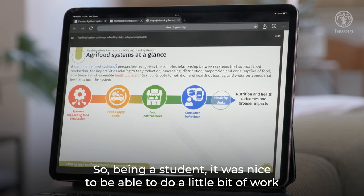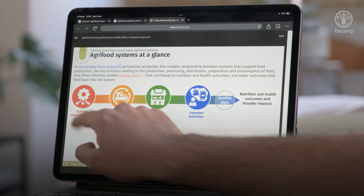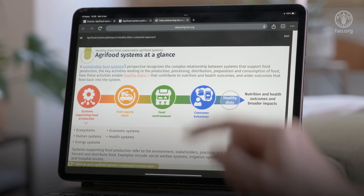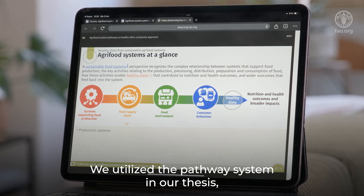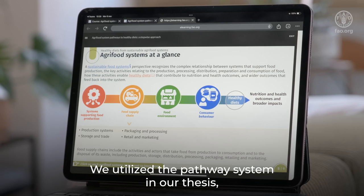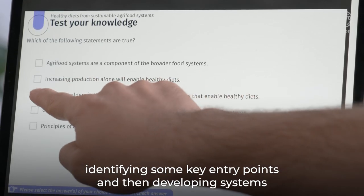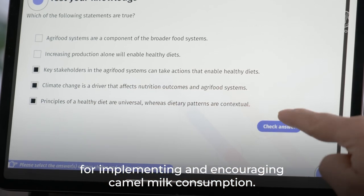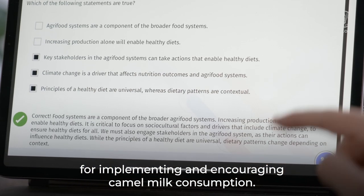Being a student, it was nice to be able to do a little bit of work in between classes and then come back as needed. We utilized the pathway system in our thesis, identifying some key entry points and then developing systems for implementing and encouraging camel milk consumption.